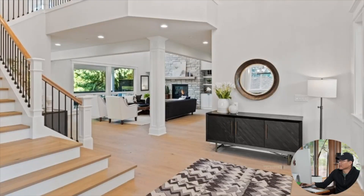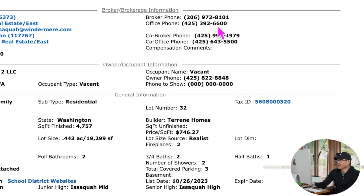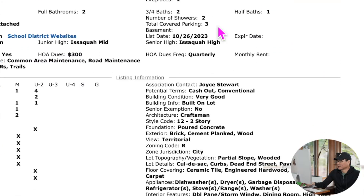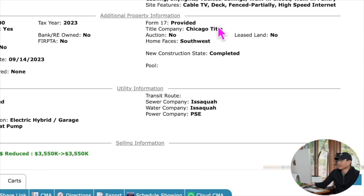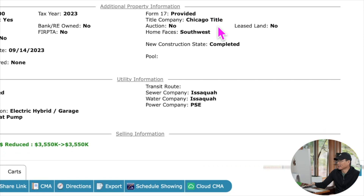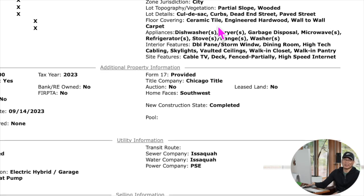看起来还蛮不错的。这个房子每年的地税是3万2千，大家买房子之前把这个一定要算进去，地税3万2千一年。